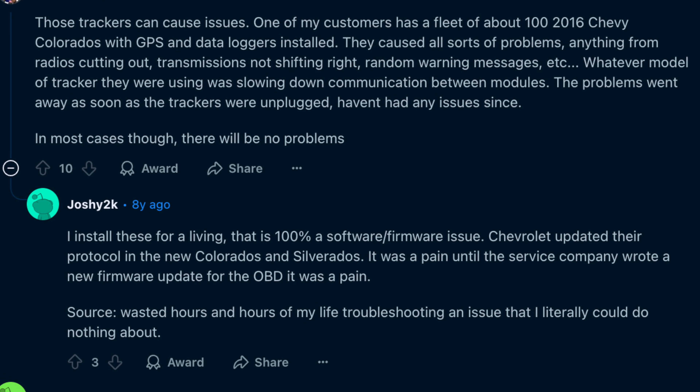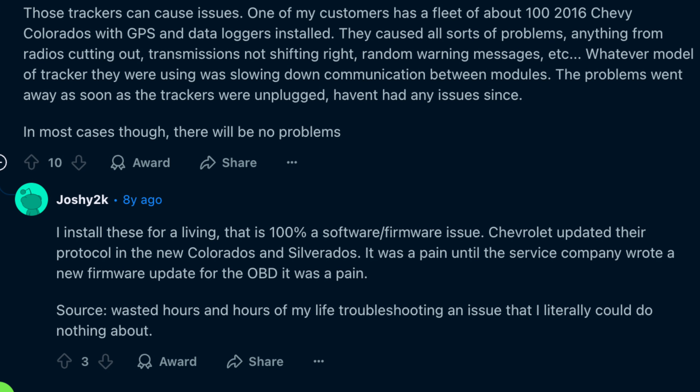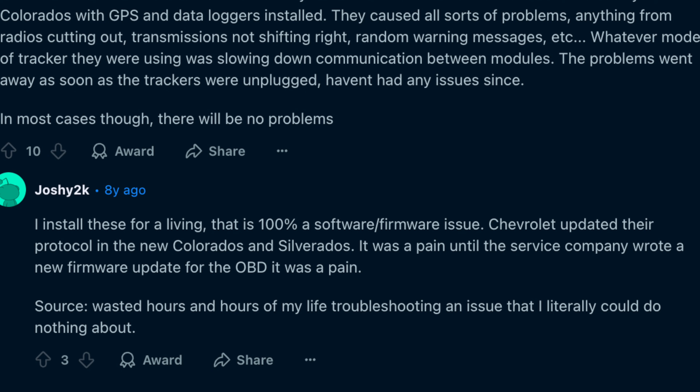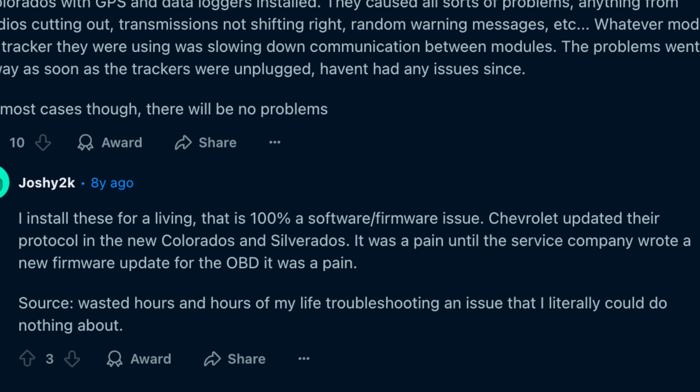That said, things don't always work perfectly. For example, there's a story on Reddit of when Chevrolet updated the protocol in some of their trucks, and this led to a variety of issues with different OBD2 accessories until they were also updated to account for the updated protocol. For that reason, manufacturers have to be pretty careful when they're designing these things.